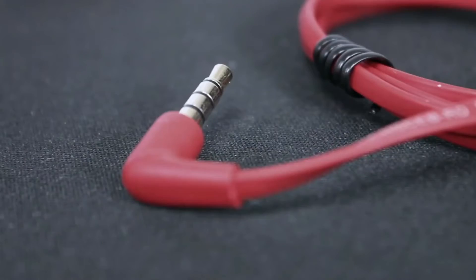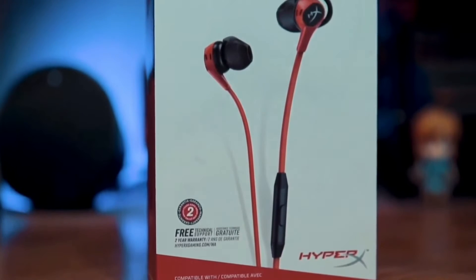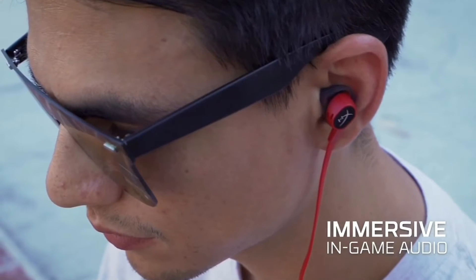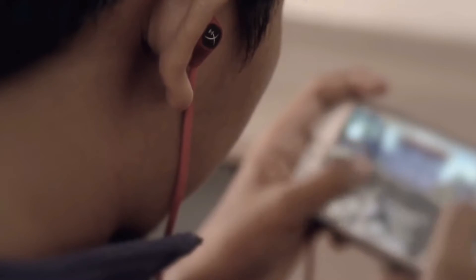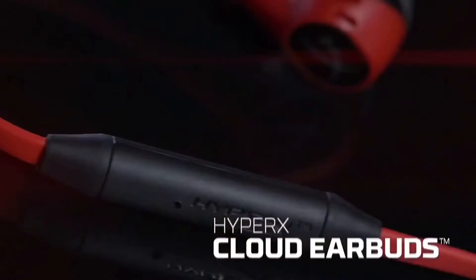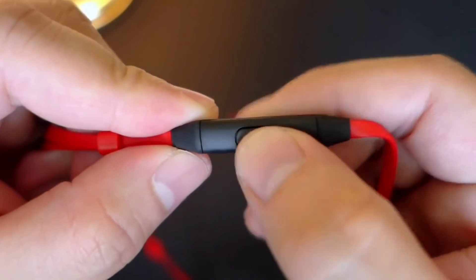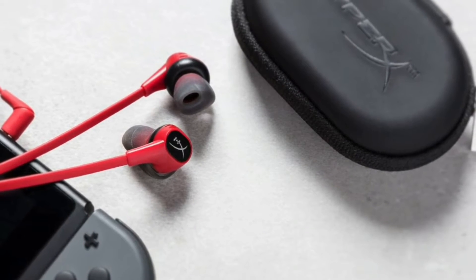The buds also have a 90-degree angle connector to make it easier to plug into the Switch, phone, or tablet. Performance-wise, the most impressive attribute is its gaming audio. When used for PUBG Mobile sessions on the Samsung Galaxy S10 and OnePlus 6T using a Type-C converter, the audio is impressively good — footsteps, gunshots, and explosions sound crisp. The soundstage is great and doesn't distort even at full volume, though the lows are underwhelming. The microphone works well for both games and calls, and a multi-function button lets you answer calls and control media.